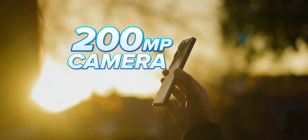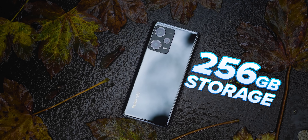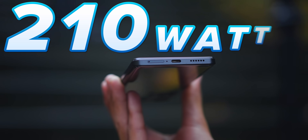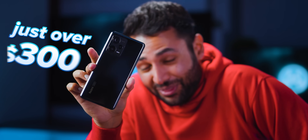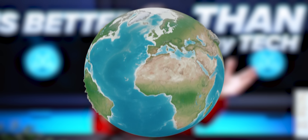This smartphone has a 200 megapixel camera, a 120Hz HDR10 Plus display, 256GB of storage, 210W charging, and it costs just over $300. The value proposition is better than quite possibly any other piece of tech on the planet.